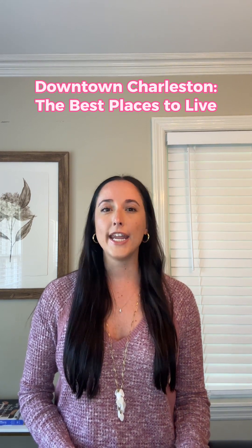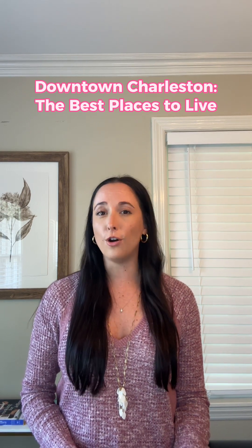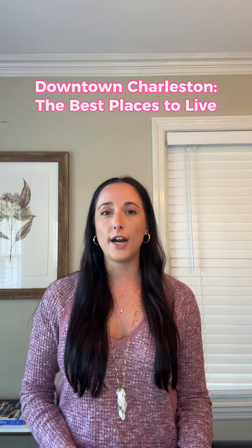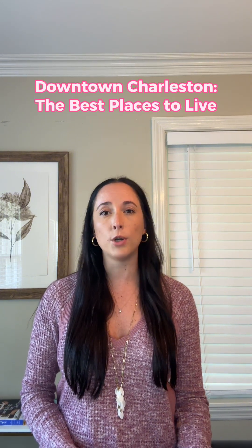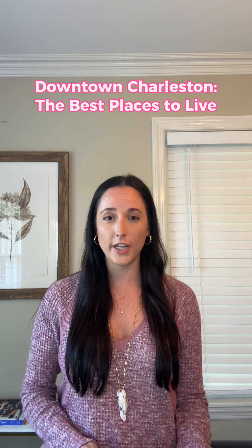By the end of this video, you'll have an insider's guide to the most coveted neighborhoods, hidden gems, and the lifestyle amenities that make downtown Charleston not just a destination, but a place you can call home. So whether you're captivated by historic architecture, seeking a lively social scene, or craving the perfect blend of culture and comfort, I've got you covered here in this video.